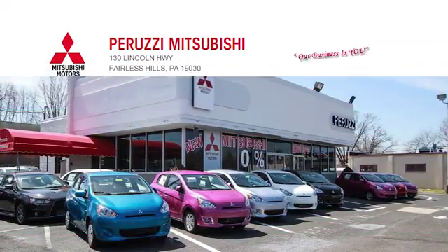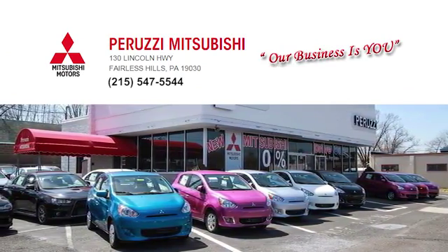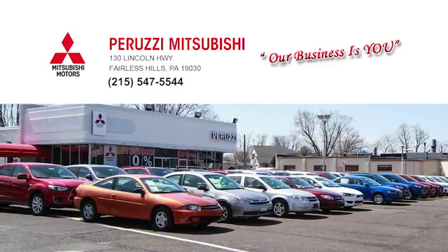At Peruzi Mitsubishi, our business is you. Call, click or stop in and allow us to demonstrate our commitment to excellence. We're located at 130 Lincoln Highway in beautiful Fearless Hills.